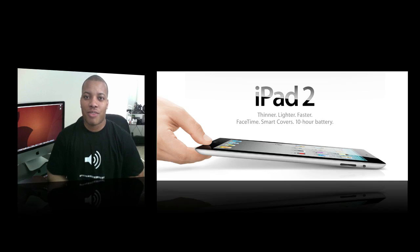Hey, what's going on guys? Soulja Knows Best here. Apple just got done revealing the iPad 2 and I have a lot of information to go over. Let's jump right into it.